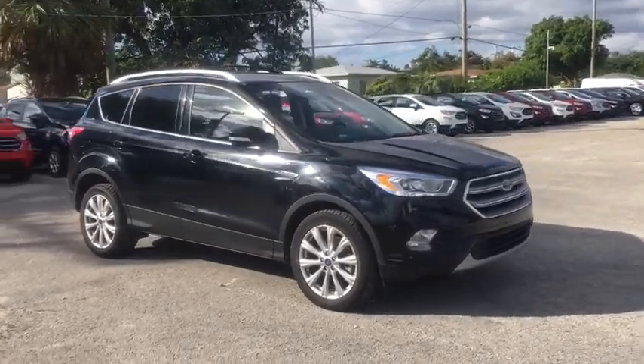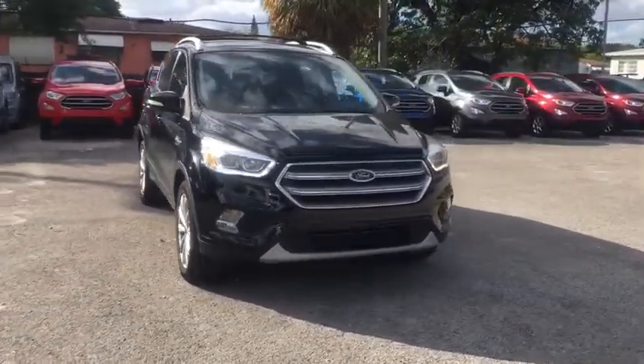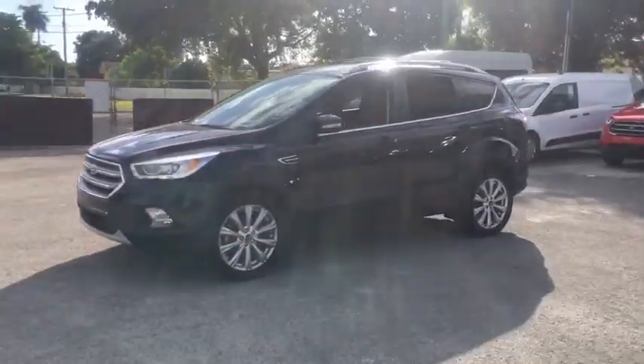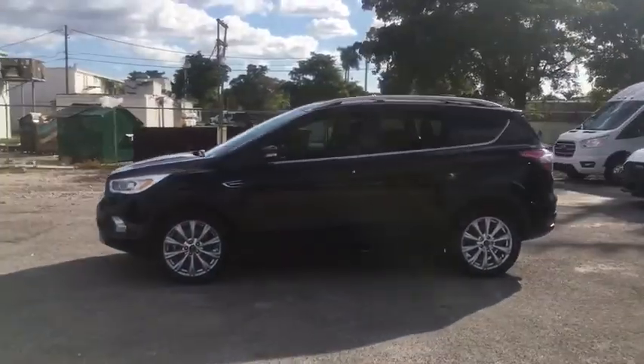Take a ride in the 2017 Ford Escape. Gas engines flex, tow, sip and go with Ford Escape. This vehicle has less than 25,000 miles.